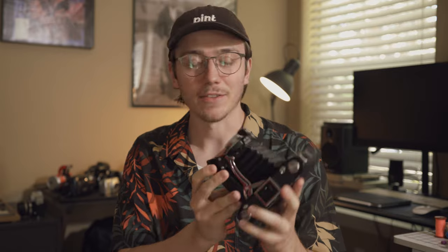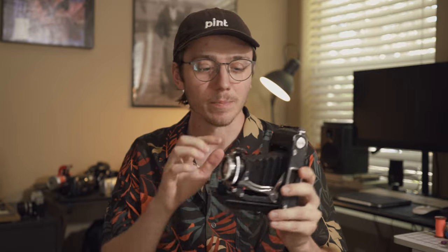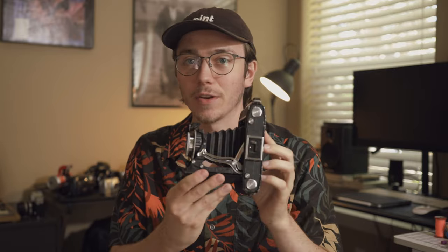Traveling even further back in time, I have this Zeiss Ikon — it's the Net-R 515/2. It is a very, very old camera; it's the oldest camera in my collection. And this thing still absolutely can bang out images. The bellows are in like perfect condition — there are no light leaks in this camera. The shutter still works pretty well, though some of the slower shutter speeds are a little sticky. So if I'm going slower than like a 50th of a second, I'm always using a cable release and throwing it in bulb mode.